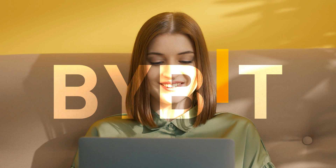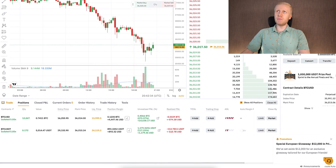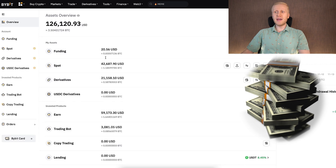Now, Bybit provides much bigger welcome bonuses and I make much more money on Bybit than on L-Bank. I also hold much more money on Bybit than on L-Bank. You might be asking why to even make money on L-Bank — and there are three main reasons.